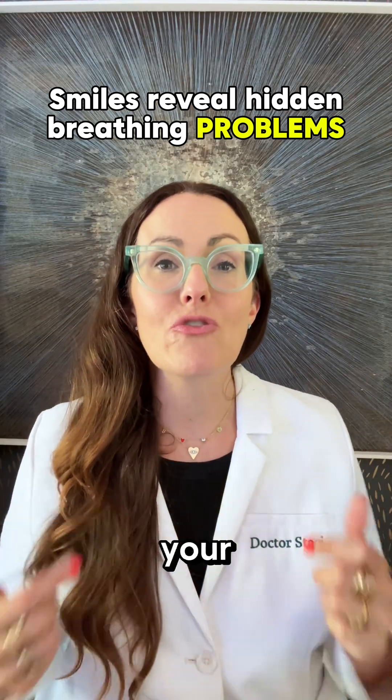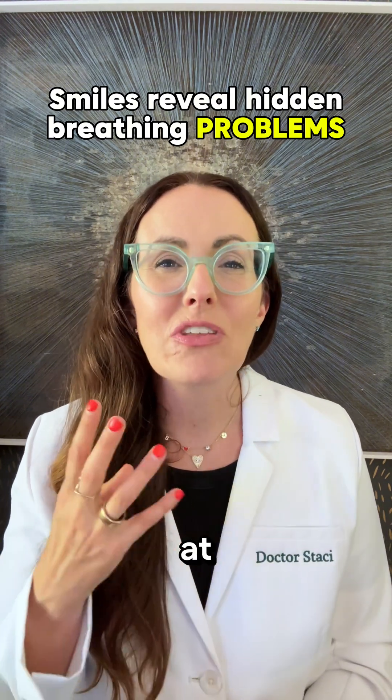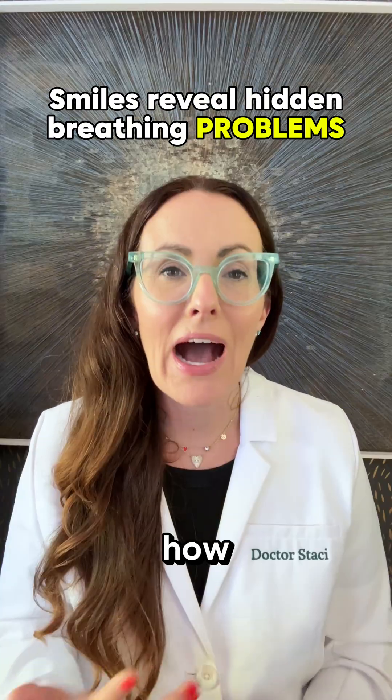So the next time you look at your child's smile, don't just look at the aesthetics. Don't just look at the teeth. Look at their airway. How are they breathing?